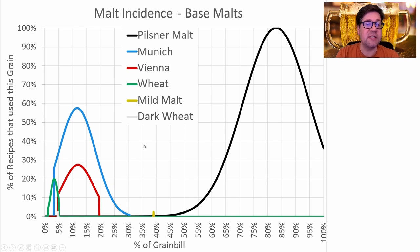There were six different base malts used: Pilsner, Munich, Vienna, wheat, mild malt, and dark wheat malt. Pilsner was most prominent with a big range between 40 and 100% of the grist and an average of about 80–85%. Munich was next, used in about 58% of recipes at 2.5 to 30% of the grist. Vienna was used in about a quarter of recipes at 5 to 20% of the grist, with wheat and others rounding it out.